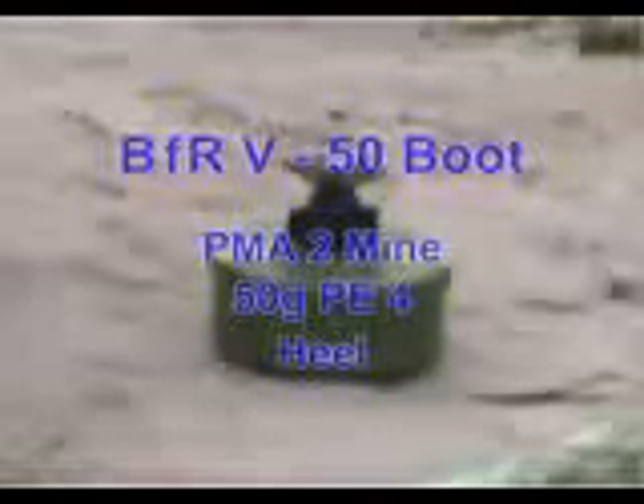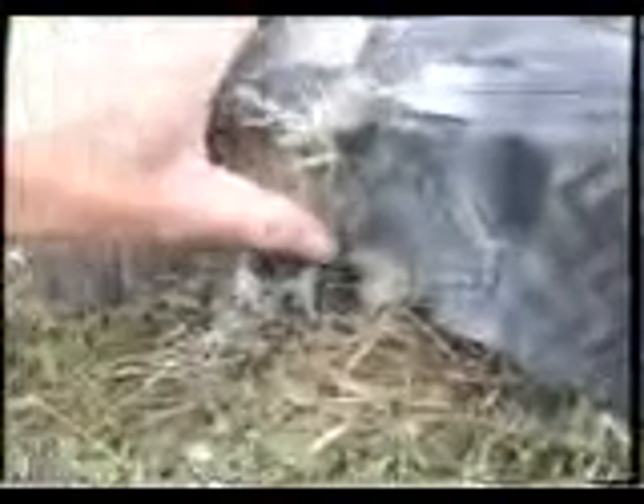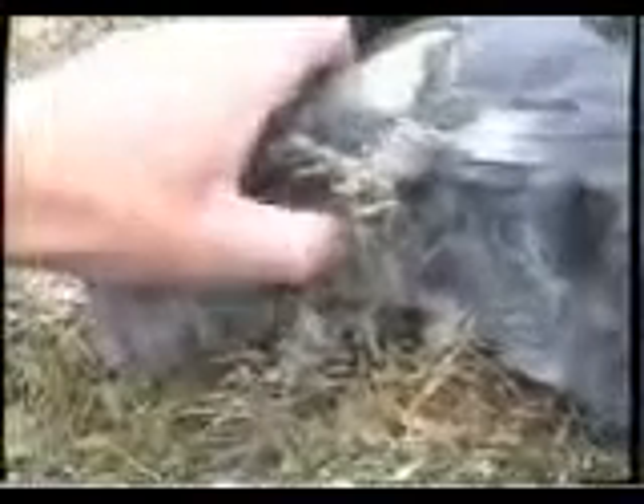In this blast test, we will see the BFRV-50 boot with a PMA-2 mine filled with 50g of PE-4 explosive against the heel. This shows the BFRV-50 combat boot after firing at the PMA-2 body with 50g of PE-4 under the heel. The heel has not been breached. There is damage to the upper areas, but the soldier survived.